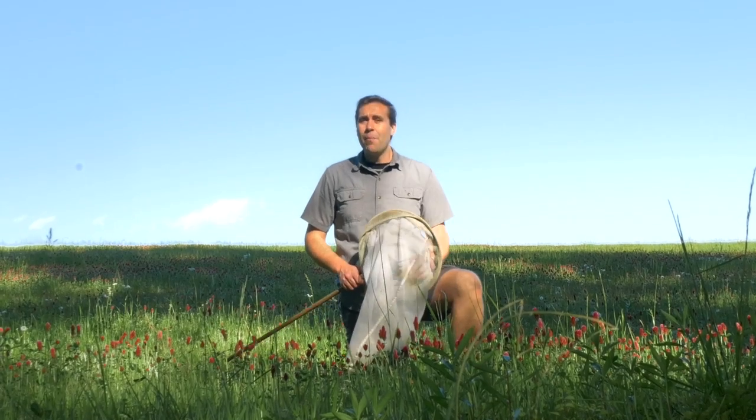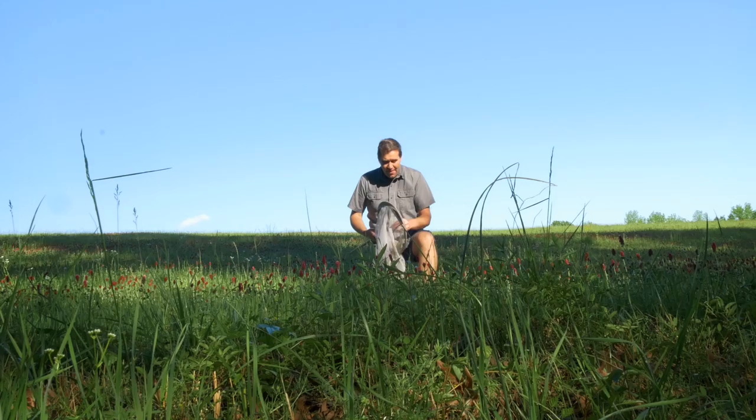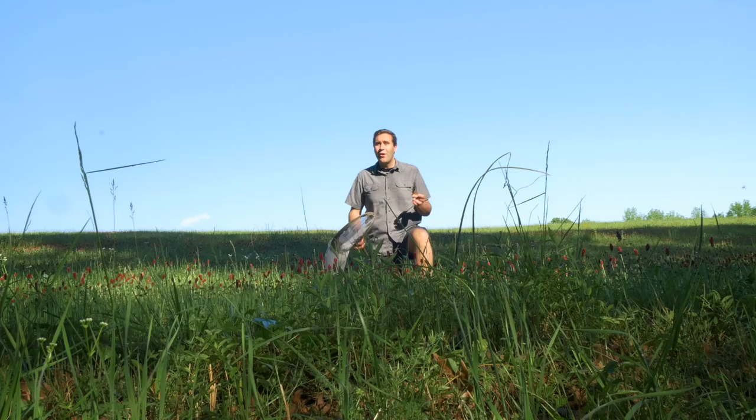Today on The Butterfly Farmer, I am holding one of the wonders of the natural world. This little insect accomplishes a feat so incredible that scientists well, they don't even know it's possible. Join me as we take a closer look at the migration of the monarch butterfly.